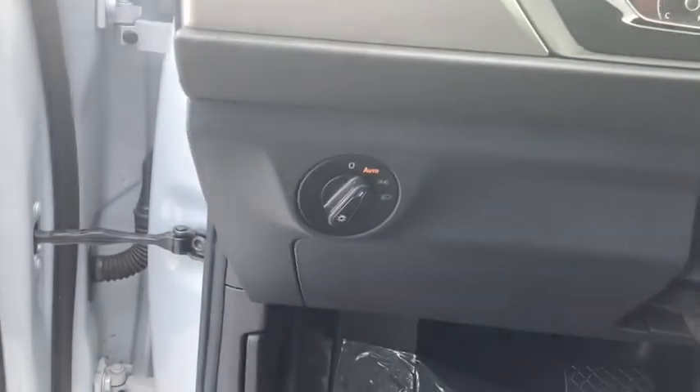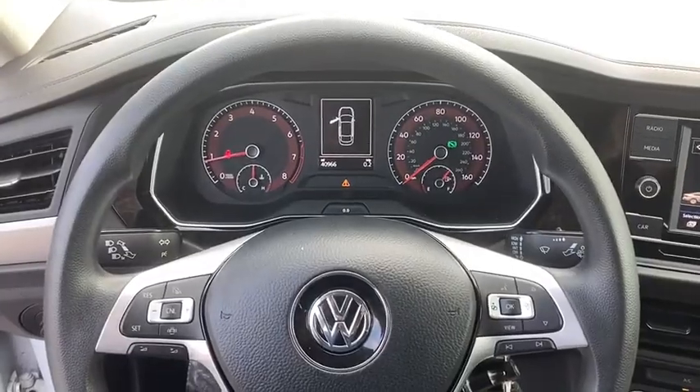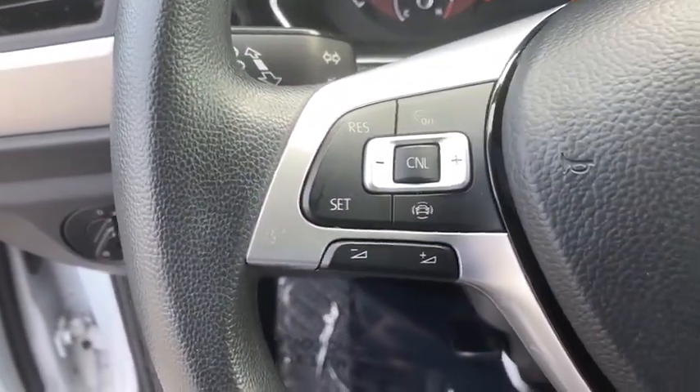Heated front seats. Trip computer. Panic alarm. Brake assist. Power moonroof. Overhead console. Tachometer. Remote keyless entry. Front reading lamps. Driver vanity mirror. Front bucket seats.